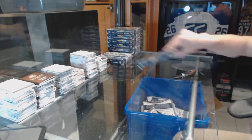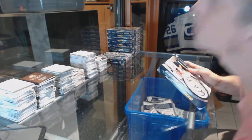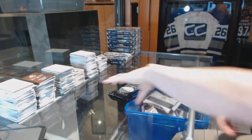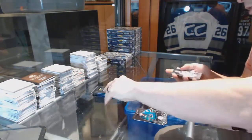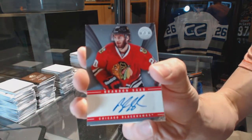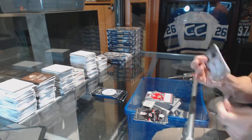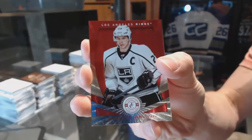All right, box five. Rookie for the Predators, Magnus Elberg. And an autograph for the Chicago Blackhawks, Brandon Sod. We've got a platinum red numbered 100 for the LA Kings, Dustin Brown.